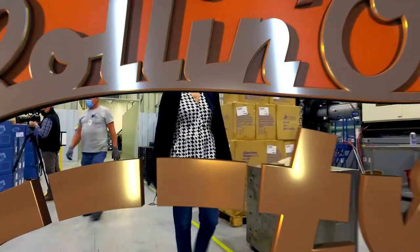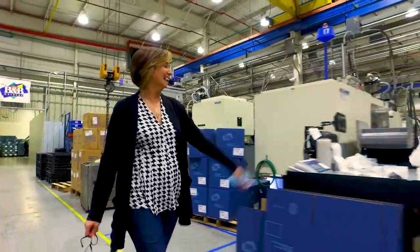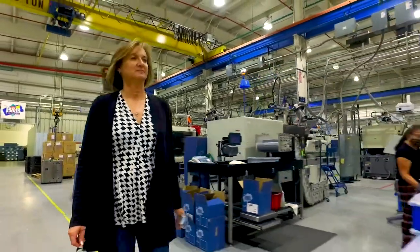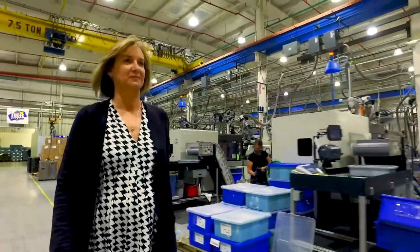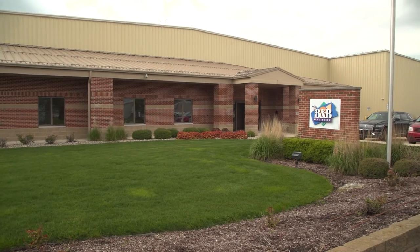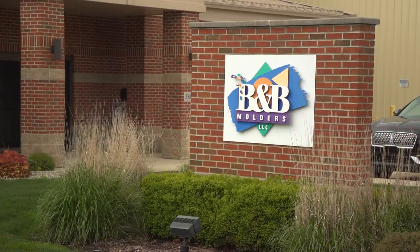I am the aftermarket manager. I run the aftermarket division for B&B Molders. We're an injection molding company and I've been here two years now. I started off in a family business, spent 25 years there, worked my way up from the bottom right up to the very top, and then I realized I wasn't challenged enough and it was time to move on. So I decided to spread my wings and go into a different part of the industry, and that's where I landed here at B&B Molders.